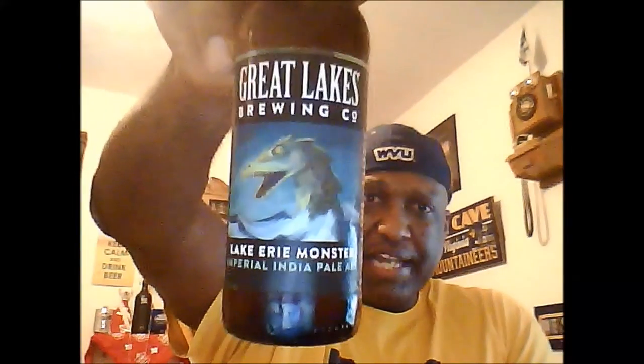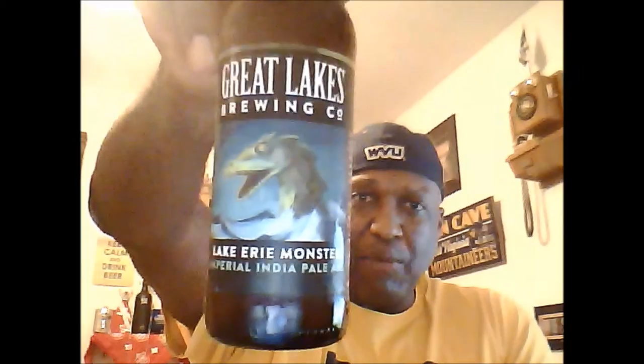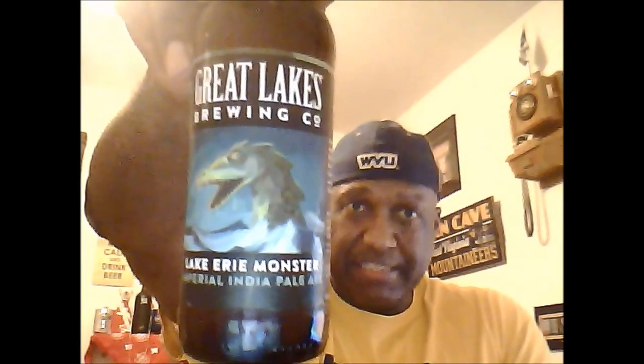The Lake Erie Monster Imperial India Pale Ale — I do like the artwork they put on some of the Great Lakes bottles. Issue a small craft advisory. This South Bay Bessie inspired brew unleashes a beastly hop attack amid tart tropical flavors. So ready to crack this baby open. It's been a long time coming on this one.